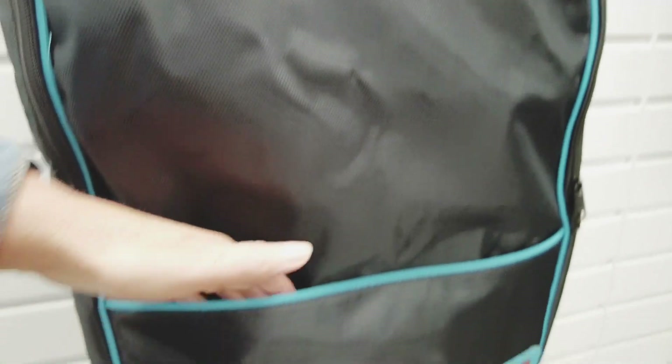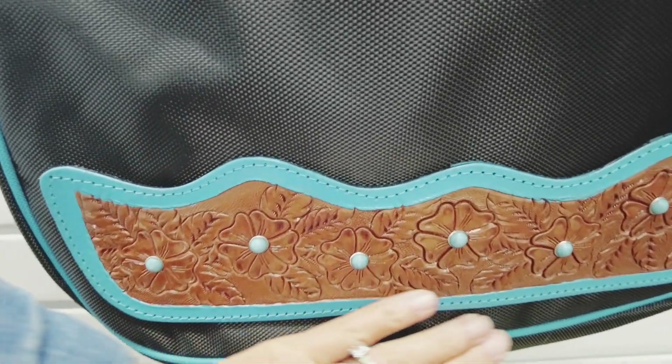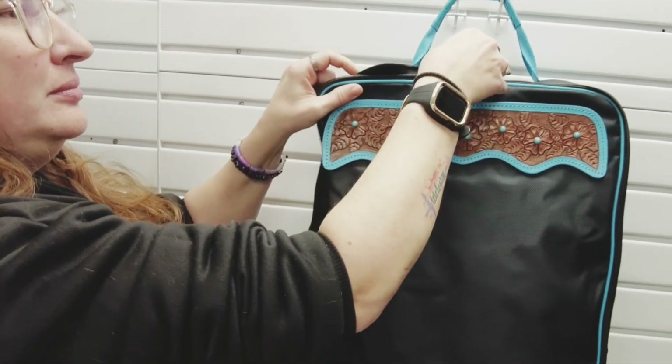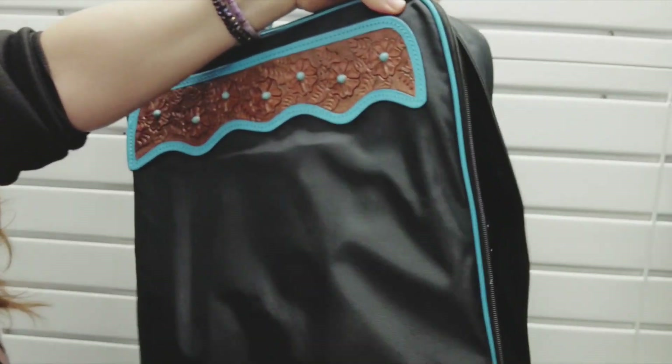The outer layer of this bag is 1680 Denier Water Resistant Nylon, a rugged material that is 3-4 times stronger than other bags on the market. The outside pocket is perfect to store your bits or tools. This design features a zipper around the outside of the bag to make accessing your tack easy.